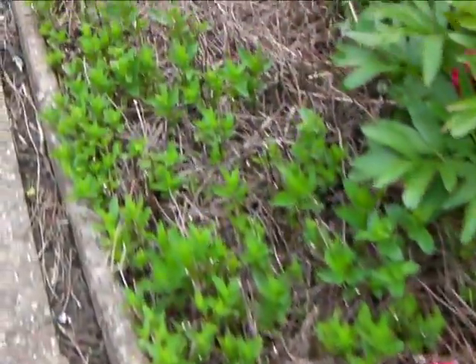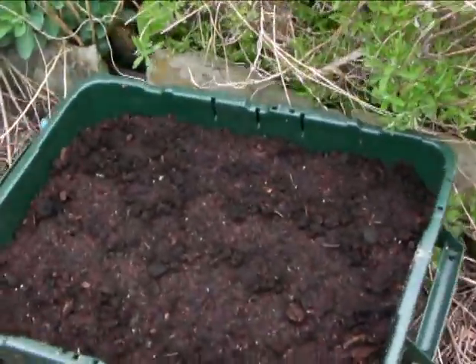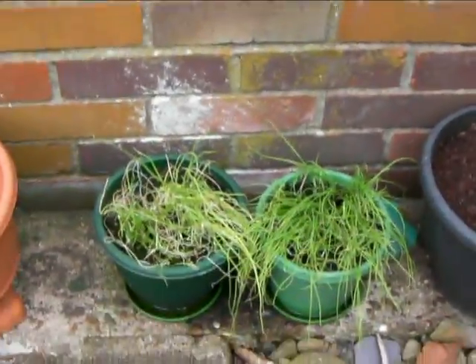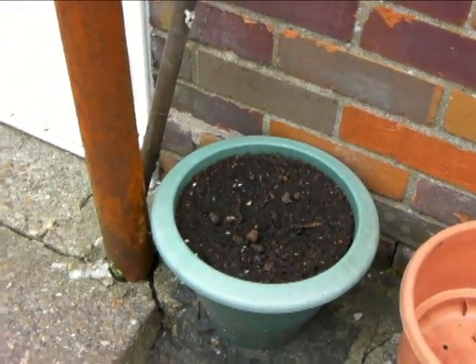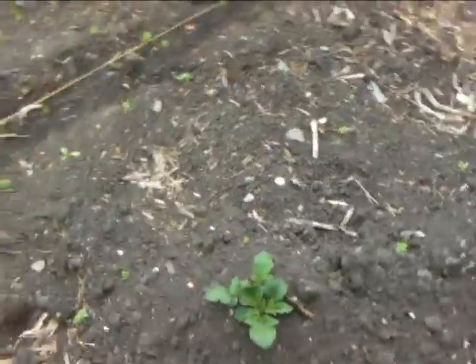Mint. Full of chips. In there are carrots. That's going to be tomatoes. There's spring onions. That's going to be sunflowers. And here are the onions.